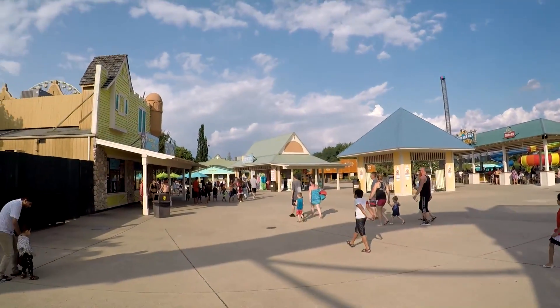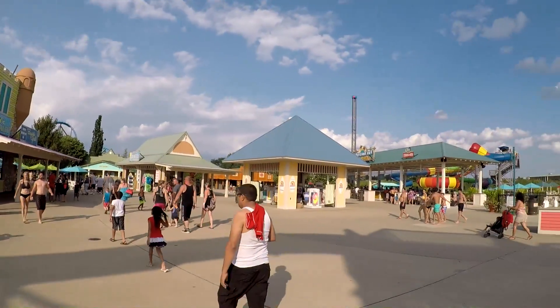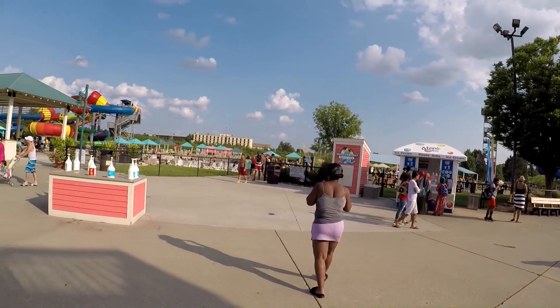Walking toward the back there are more shops, a grill, and Dippin' Dots — all the stuff you love on a hot day.